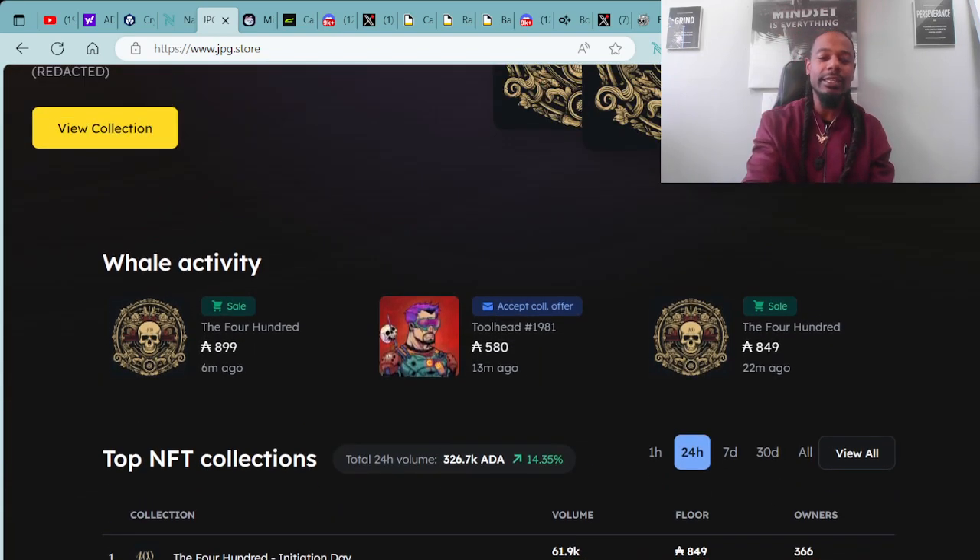Of course, we always go with the whale activity. This is what the big bag holders are doing in the space at the moment — what type of purchases are being made over around 500 ADA. This is what the big bag holders are doing to give you an idea of how the currency is moving at the moment. Follow the money, follow the cryptocurrency.